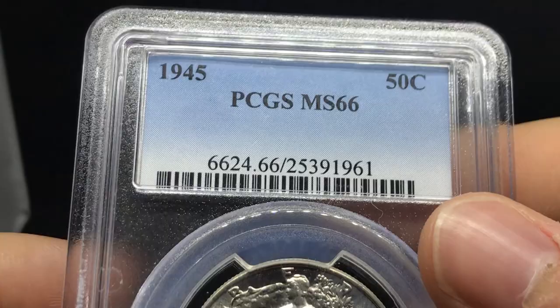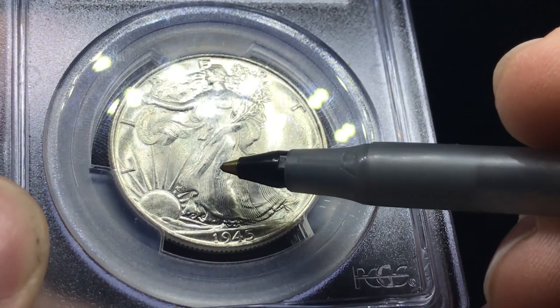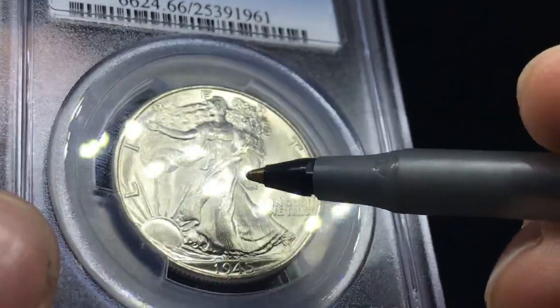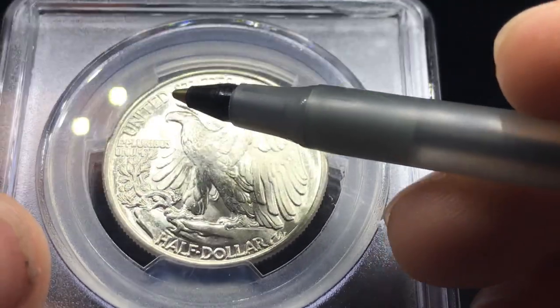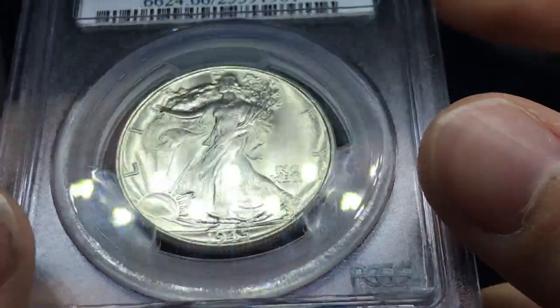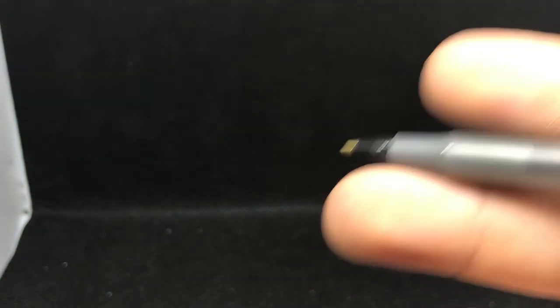Here is a 1945 Walking Liberty half graded MS66 by PCGS. Luster's pretty strong on this coin, but there are a lot of hits in the fields and a lot of problems on the high points. You can see these big digs out on the coin, a little frustration there, which isn't a big problem. There's also a very big weakness on the shield plate. I just don't know if it would cross the line as a 66 CAC — kind of a few little spots here also. Nothing too distracting on the reverse, kind of a coin roll on the wing. For me, I think this coin at the end of the day would be a C coin — a decent 66, but not a 66 CAC. We're being very selective on what we think would CAC and what wouldn't, because you just don't want to give people's hopes up.